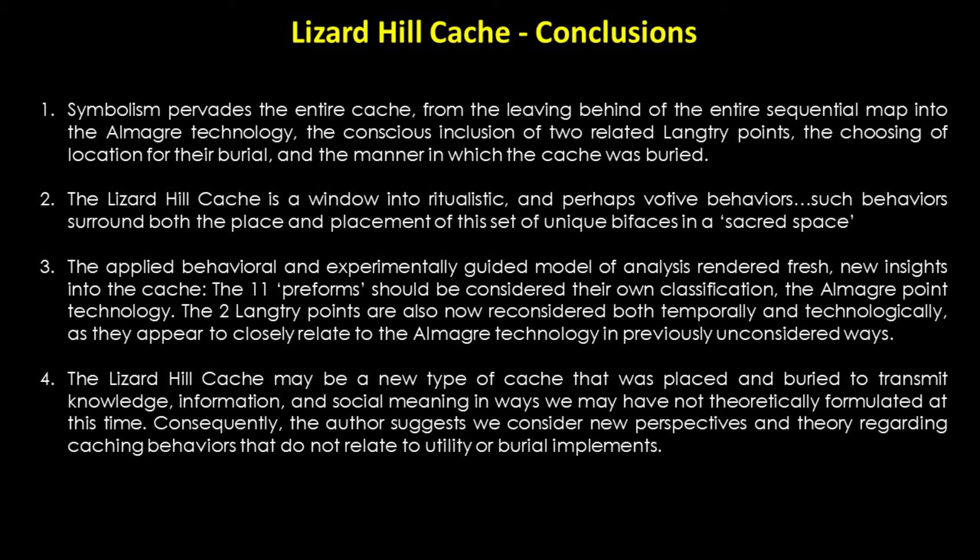The conscious inclusion of two related Langtree points, the choosing of location for their burial, and the manner in which the cache was buried — the author naturally questions whether more individuals were involved in the wider caching behaviors, besides the flintknapper who crafted the Almagre specimens and likely included the two Langtree points in the cache. Two distinct related technological systems were clearly buried together in a very conscious, non-whimsical way.